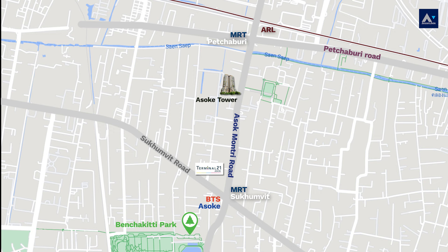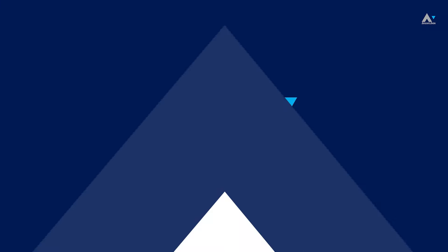And it is also close to Bumrungrad Hospital and NIST International School. So basically, this location is perfect for living. And right now I'm standing in front of the newly renovated unit that we are going to present you today. If you are ready, please come and join me.